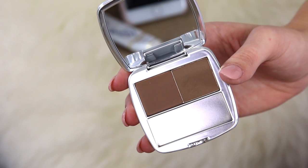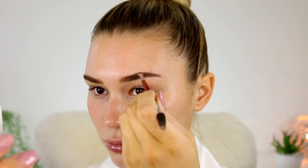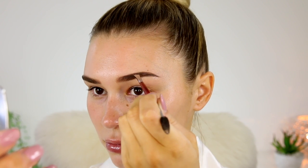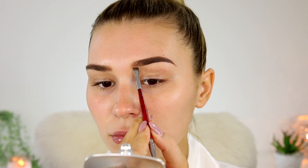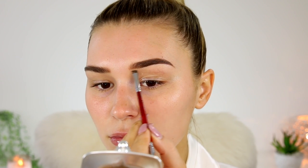So next I'm going in with the Benefit Browsing Palette. This is so rich and pigmented. I love it so much. This was actually my first time using the palette and I was blown out of the park. So what I'm going to do is make my brows a little bit longer, a little bit thicker and just overall make them super neat.